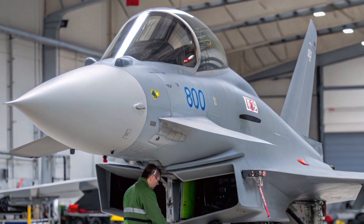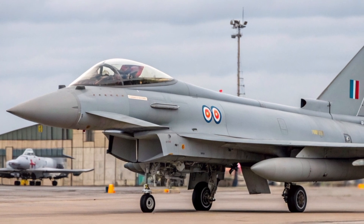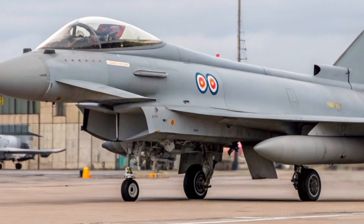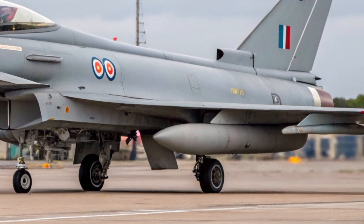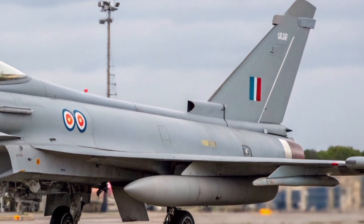The British Royal Air Force continues to upgrade its Typhoon fleet under the so-called Phase 4 Enhancement Program. By 2026, this includes not only the radar upgrade, but also improvements to mission computers, communication systems, and the integration of new weapon systems such as the Meteor Beyond Visual Range air-to-air missile.